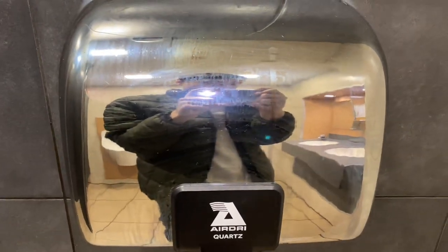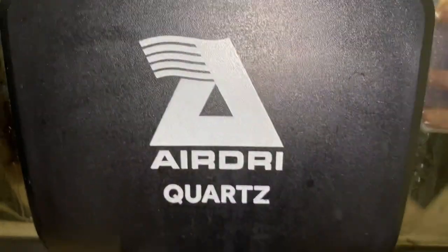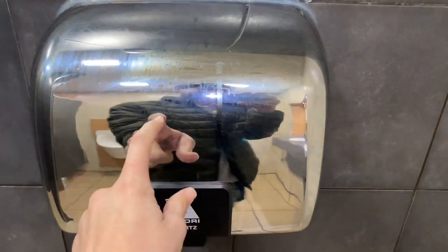Here we have an air-dryed quartz hand-dryer at McDonald's in Bassett's Pole. This is the same as the hand-dryers at Birmingham Airport.